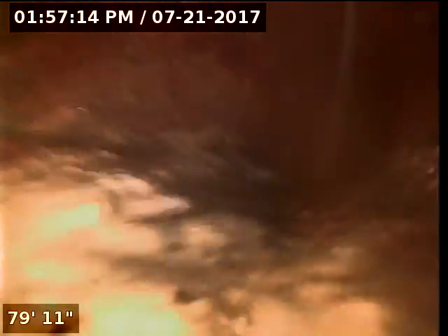Notice that the sewer exits the back of the house. This is all cast iron.